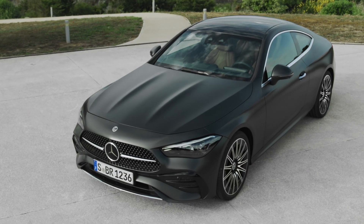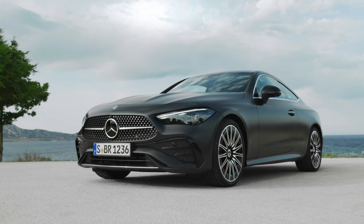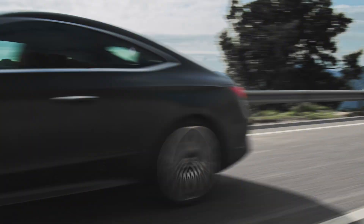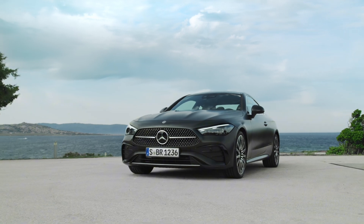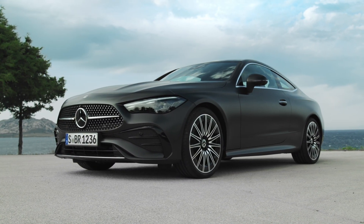Forget the bulky behemoths, the bloated beasts of the luxury segment. The CLE is a breath of fresh air — it's sleek, it's elegant, it's a modern silhouette carved from pure driving pleasure. It's the Goldilocks of coupes, just the right size for those who crave agility and style without excess baggage.